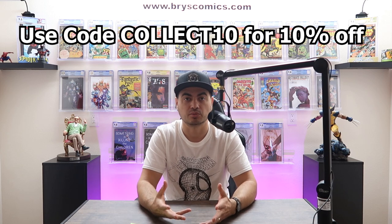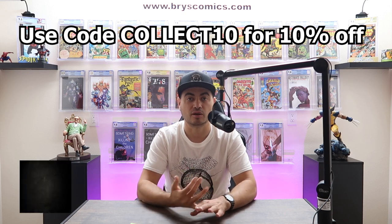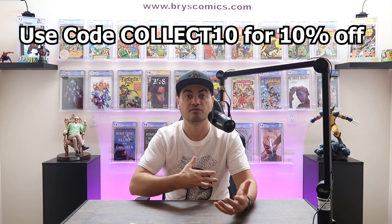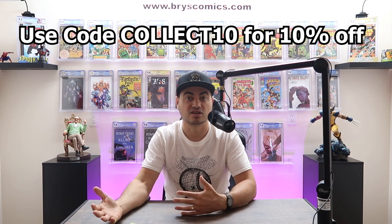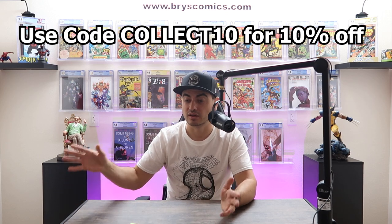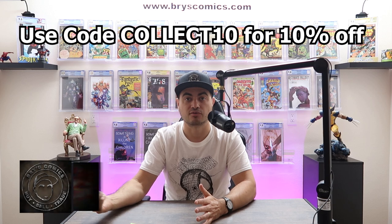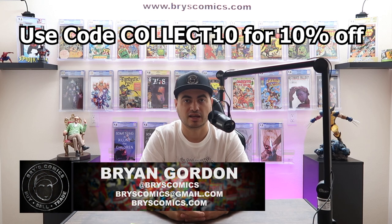I always encourage people to start those channels yourself to buy and sell your own books — start an Instagram page, start an eBay page, sell just one book a month to get your feedback going and help increase the liquidity of your collection. But if you don't always have time for that, I consider myself a great resource. Say you have 100 slabs and want to liquidate and turn it into three or four holy grails — send me an email, I'll send you an offer within hours, you can ship them the next day, and have money in your pocket by the end of the week.